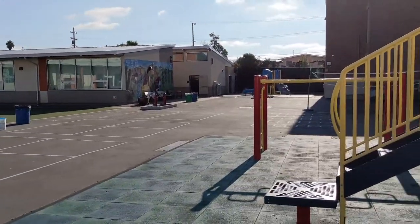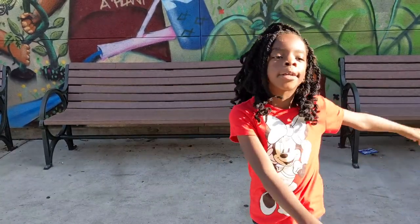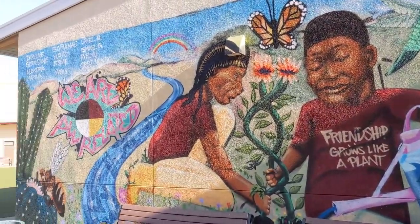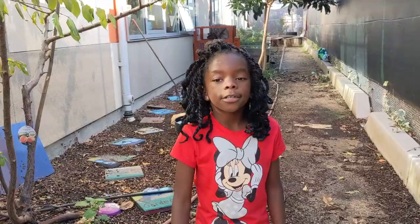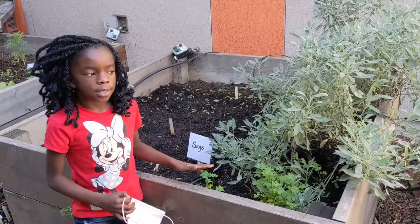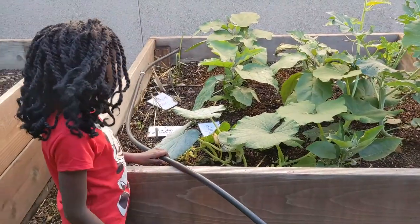This is the middle school area. I really like it because it's like a garden and it's really perfect. Let's go check out the garden. Here in the garden, we have all types of plants — we have lettuce, sage, kale, and pumpkins here.